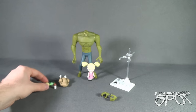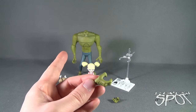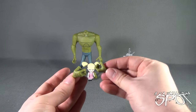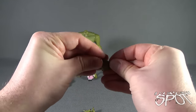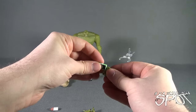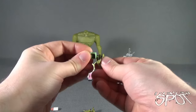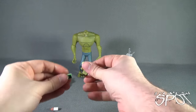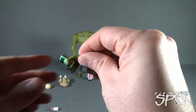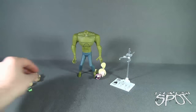Killer Croc also comes with a pair of alternate hands. The existing hands are wider gripped; these alternate hands are closer-grip hands so that accessories like the baby bottle can be held. The stack of bills would fit better in the wider grip hand with a little prying. Those are all the accessories.